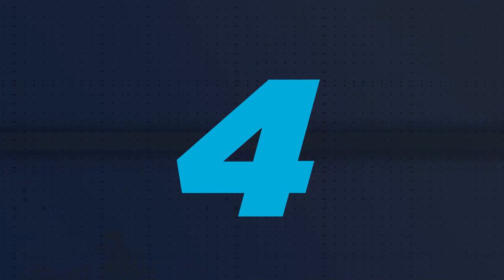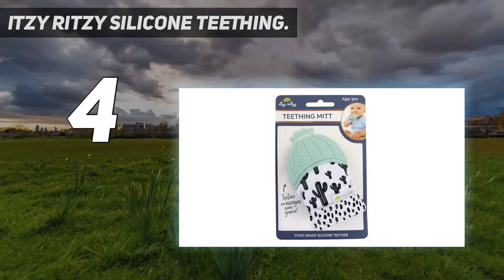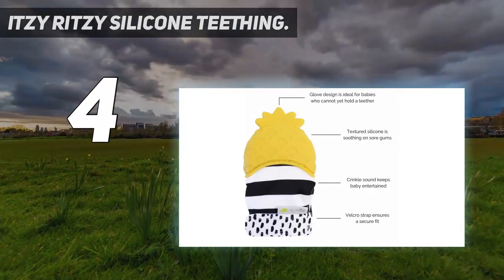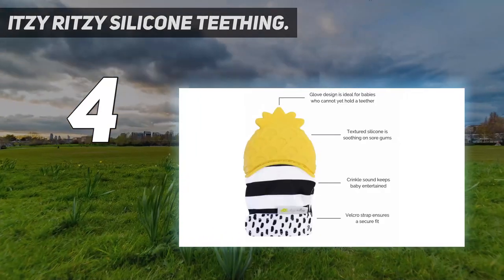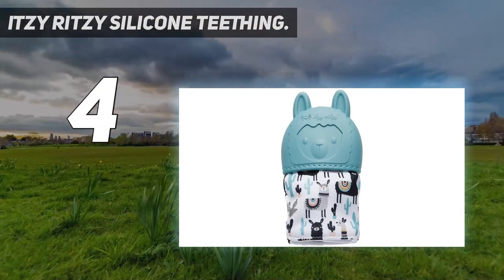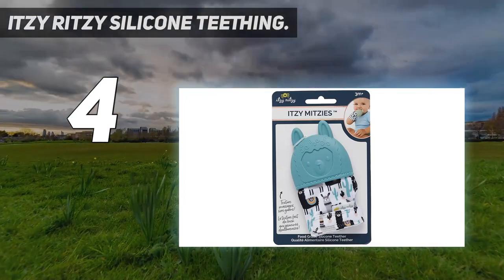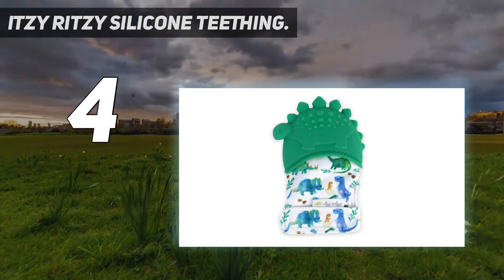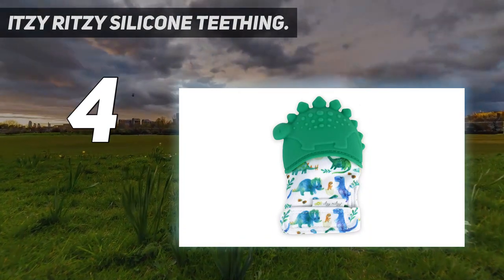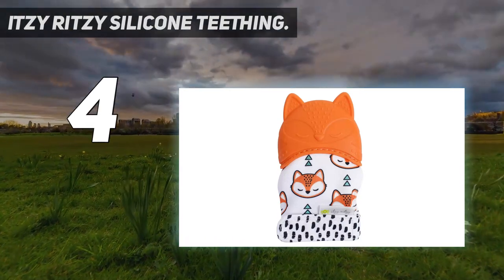Coming in at number 4: Itsy Ritzy Silicone Teething. Every baby is different, and some end up teething so early they can't even firmly hold on to a teething ring yet. The Itsy Ritzy Silicone Teething Mitt is perfect for these babies because it is safe for little ones three months old and up. It fits over the hand like a glove and has a velcro closure at the wrist, so it stays put. The glove itself is made from a crinkly fabric to entertain your baby and help them explore different textures with their hands.